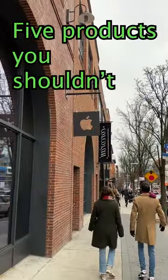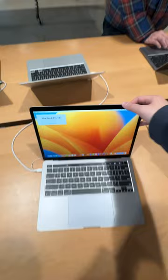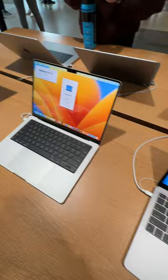Here are 5 products you shouldn't buy from Apple. Number 1: the 13-inch MacBook Pro. Having the M1 chip is great, but you're basically selling yourself short with everything else about this laptop. From the thicker bezels to the now-canceled touch bar, the 13-inch MacBook Pro just shouldn't exist.